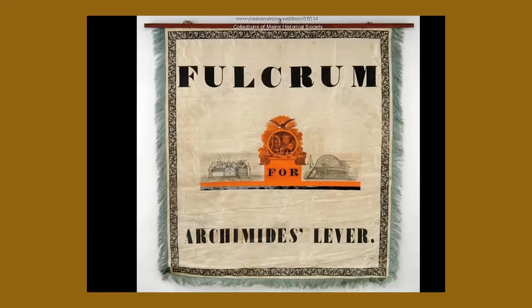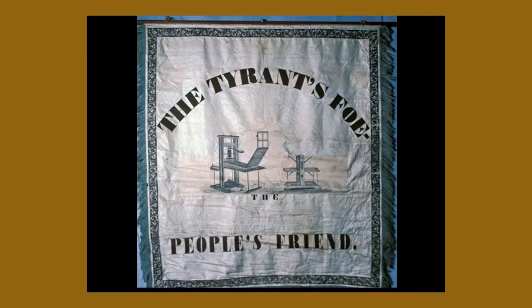There's a printing press on the left and another on the right in the banner. It reads 'Archimedes' lever' on the front, and on the back: 'The tyrant's foe and the people's friend.' There always has been a lot of printing in Maine, and there is a lot of printing in Maine again — not on the massive commercial level that it used to be, but we have more letterpress printers in Portland and the surrounding area than most large sections of the country.